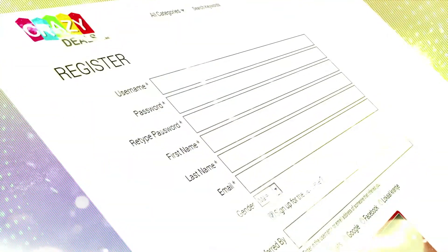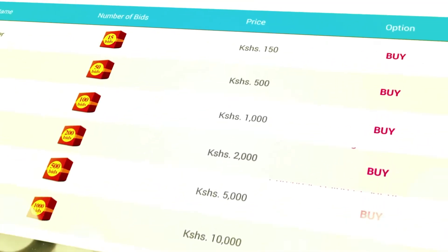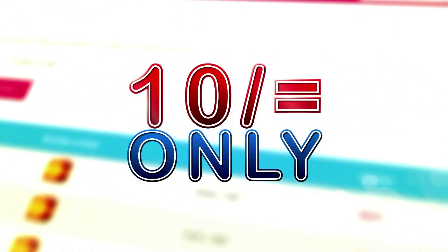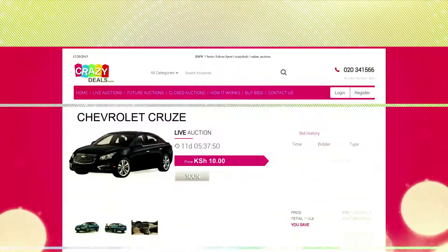Signing up is easy. First, fill in your full names, email address and gender, then create a username and password. To start bidding and winning in auctions, you'll need to purchase bids. Each bid costs 10 shillings only. You can purchase different bid packs using M-Pesa, Airtel Money, or your debit or even credit card.